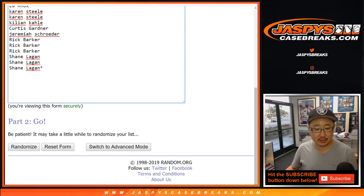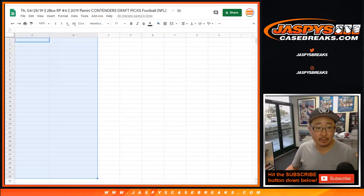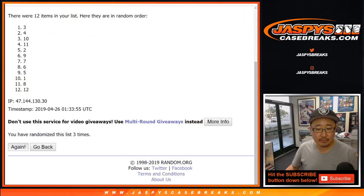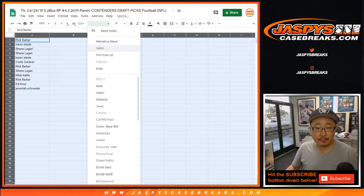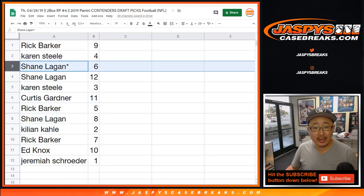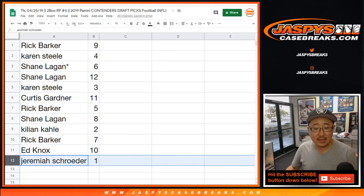Two and a six, one and a six — we'll go alphabetically: two, three, four, five, six, seven, and eighth and final time. Got Rick and Jeremiah. Rick, you have pack nine. Karen with pack four. Shane last spot — Mojo pack six and twelve. Karen with three, Curtis with eleven, Rick with five, Shane with eight, Killian with two, Rick with seven, Ed with ten, and Jeremiah with pack one.